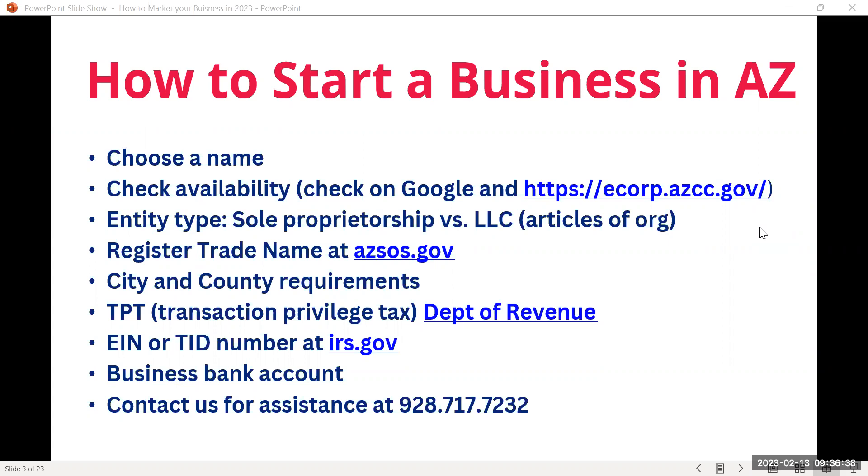If someone tries to sue your business as an LLC, they can't come after you personally — they can't come after your car or your house. As a sole proprietor, you can still get business insurance to have some level of protection, and many sole proprietors choose that route. If you haven't done anything and you are selling, you are automatically a sole proprietor unless you go for the LLC.